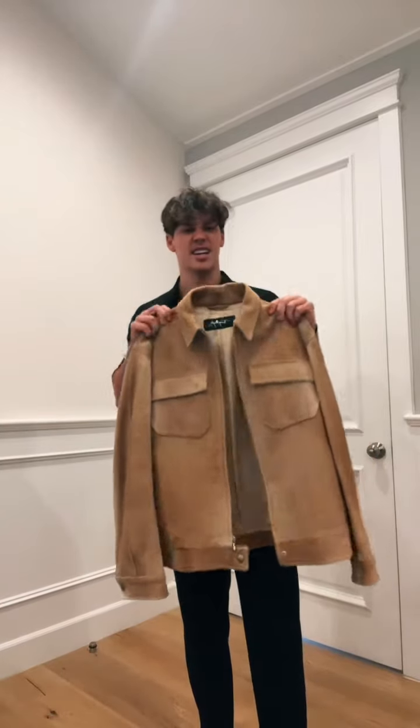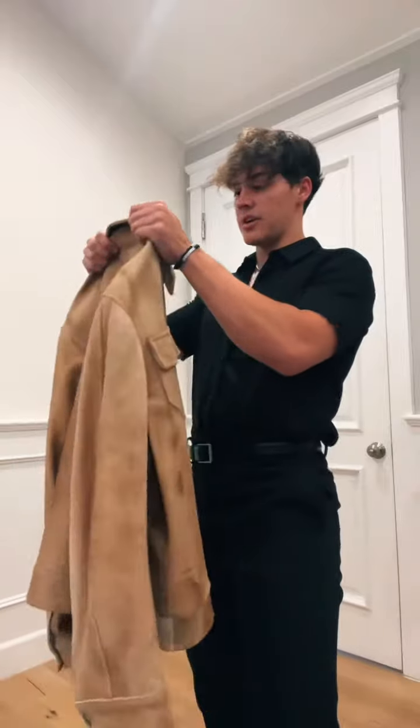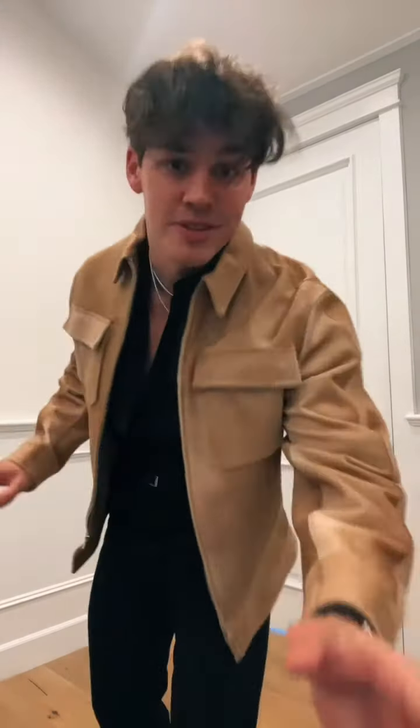Going into my closet, what immediately jumped out was this beautiful jacket — kind of a camel color. It looks suede but up close it's actually fur. Beautiful details. It's Thierry Mugler, and I absolutely love it.